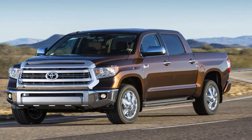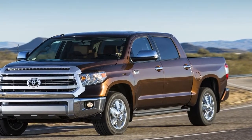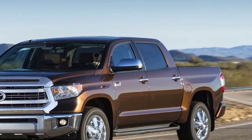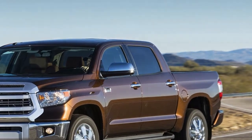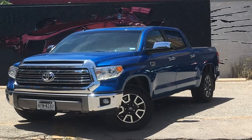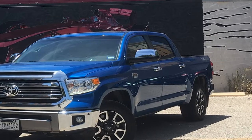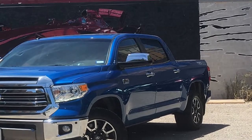Blending in with the locals can give you a vastly different perspective on a city than if you were to go full-on tourist, so on a recent trip to Austin, Texas, I asked for a Toyota Tundra for the weekend. Not to Texans — since 2008, all Toyota Tundra full-size pickups have been built in San Antonio, Texas.